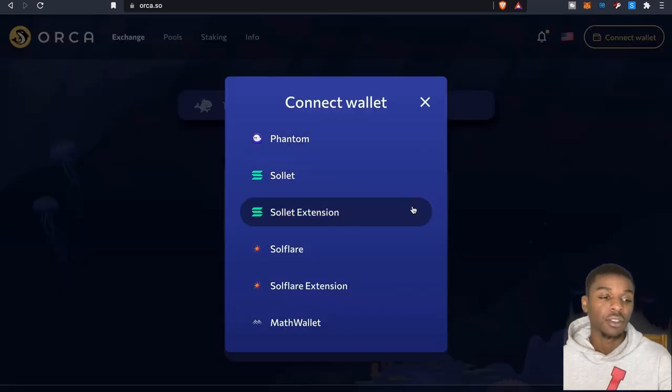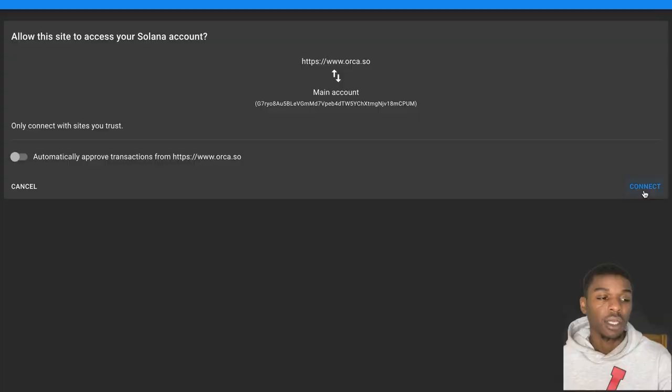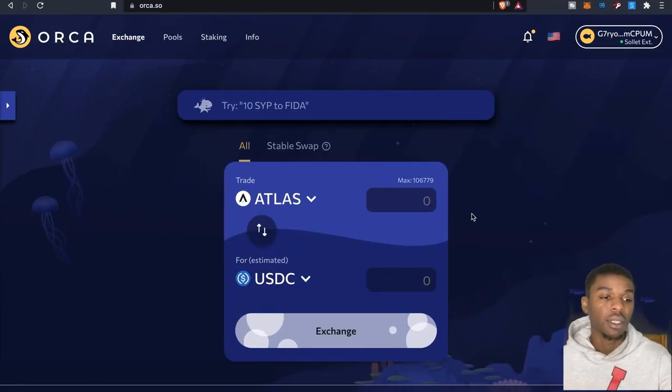Connect your wallet using the extension — just connect, boom, done. Now that we're connected, you can also exchange on here. If you want to do any swaps out of your Solana wallet, there are a lot of tokens available and you'll be able to do that right here.